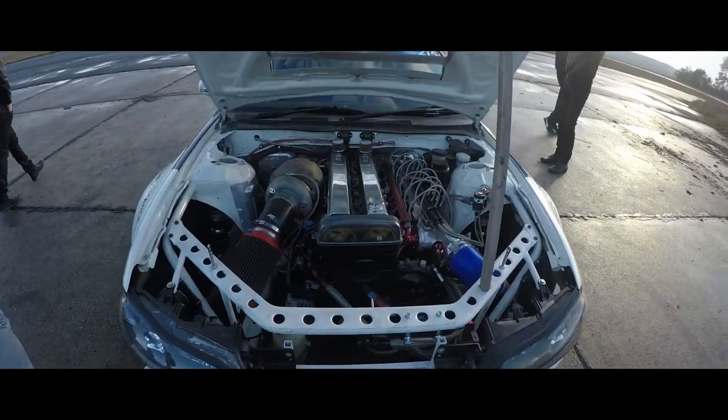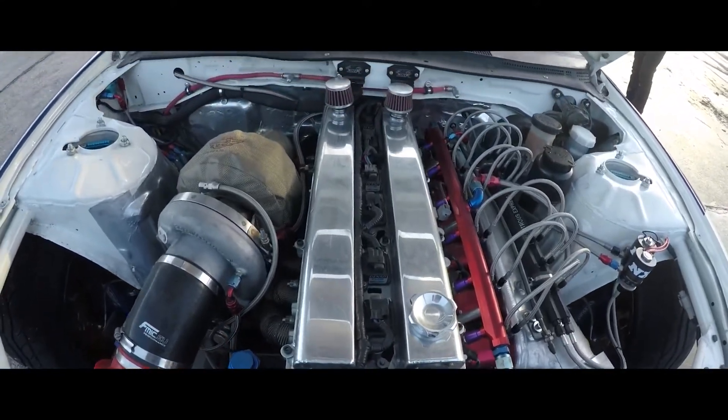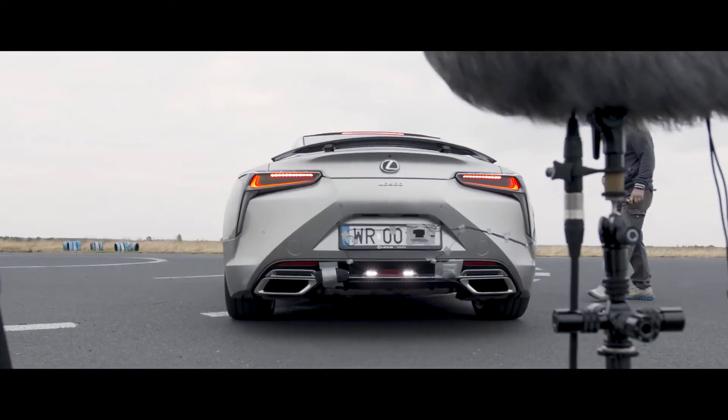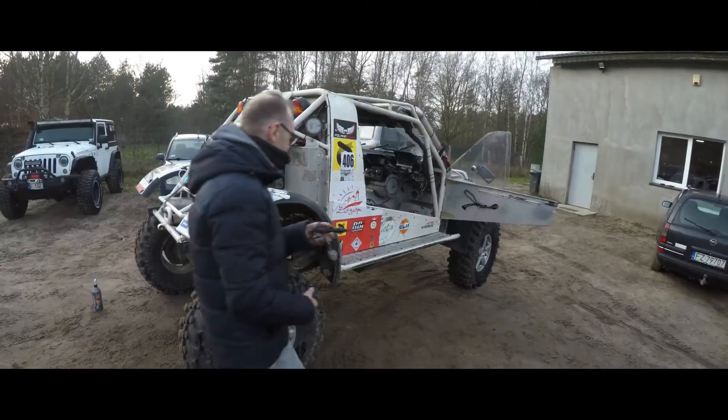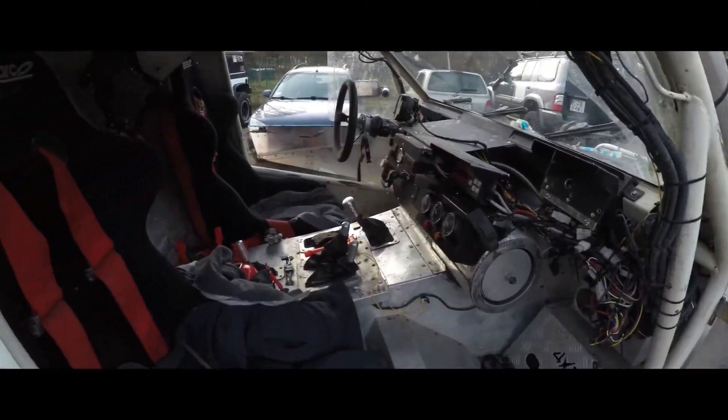We wanted to record a broad spectrum of cars. So we started with the powerful muscle cars, and then we went to more screaming tuned V6s, inline sixes, and then we went to V10s. We wanted to grab the off-road cars, and we grabbed some drift cars just to have the more aggressive character in the cars.